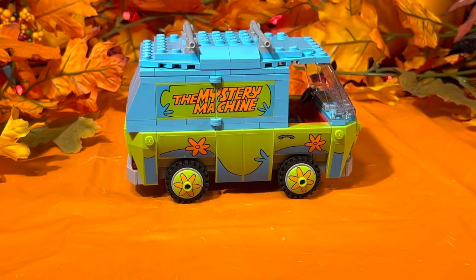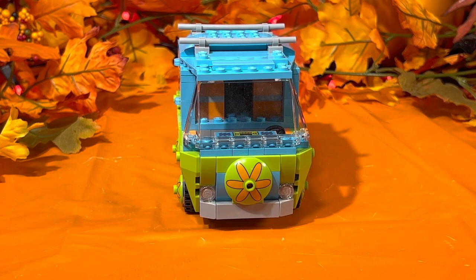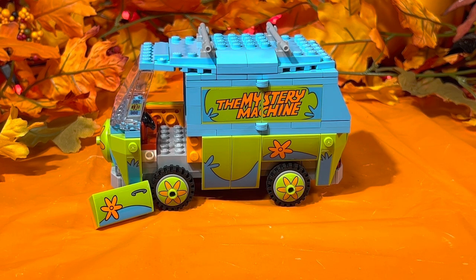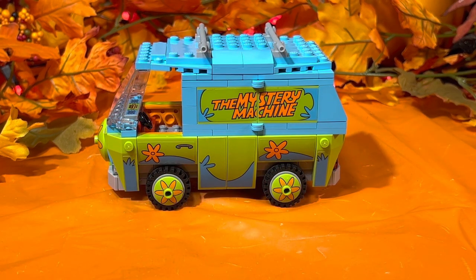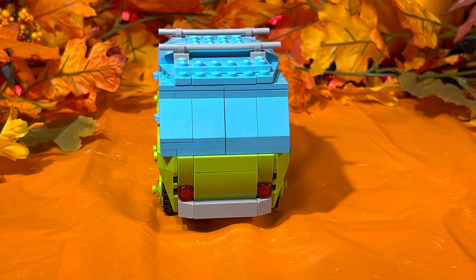Now for the main attraction — the Mystery Machine. She is just beautiful. Look at those colors: green, the blue waves underneath, orange and blue — they really pop. The right side looks great, the front detailing is absolutely perfect — kudos to the designers. The left side looks about the same as the right; the door is not a swinging door, you pull it off but it connects back easily. To get inside, you take off the top roof and open the side panel.